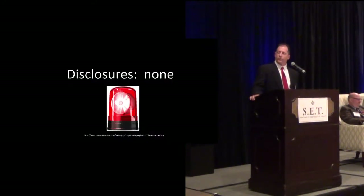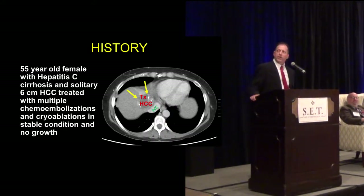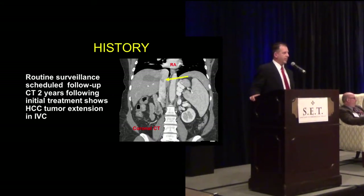The history on this case: this is a 55-year-old female with hepatitis C and cirrhosis. She has a solitary 6-centimeter HCC that was treated with multiple chemoembolizations and cryoablation in the past. She was relatively stable with no growth, and you can see I labeled the IVC there to show that there was nothing in the IVC at that time. I was seeing her every three months with surveillance CTs. But this time, after about two years, the HCC extended into the IVC, as you can see with the yellow arrow.